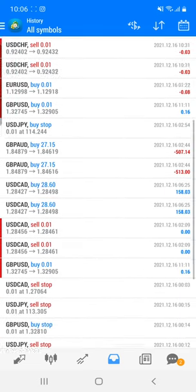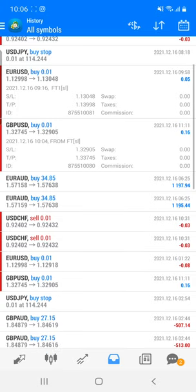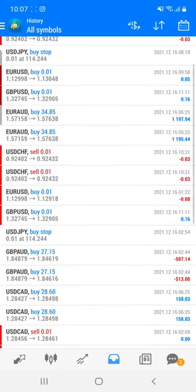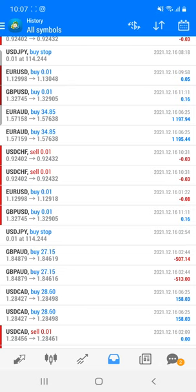USD/CAD is also one we traded with excellent profit. You can check all the trades placed on this side. Whatever the lot size we are checking — this is the same account — the lot size is about 3.48 lot only. So if you see 34.85, it is just 3.48 lot size. Have a look at all these things.